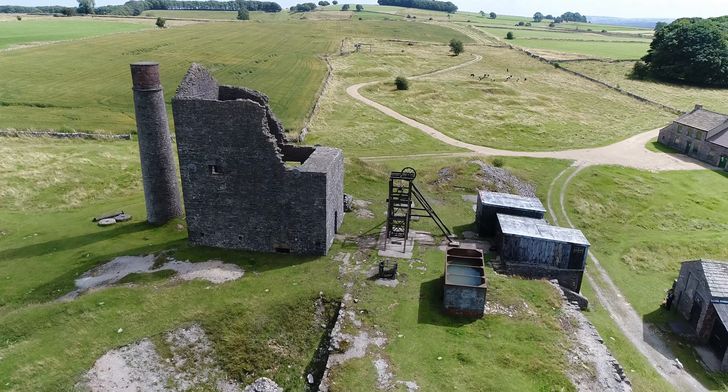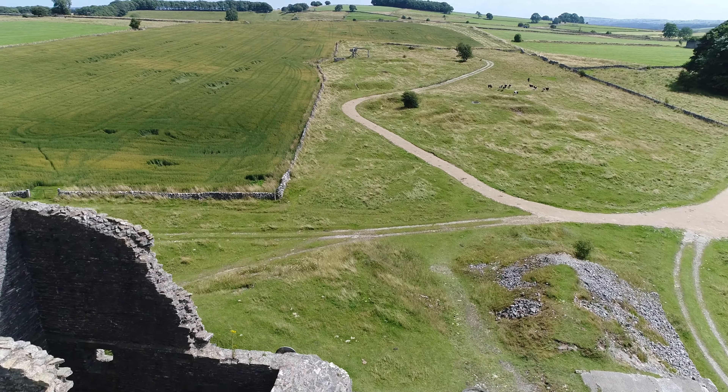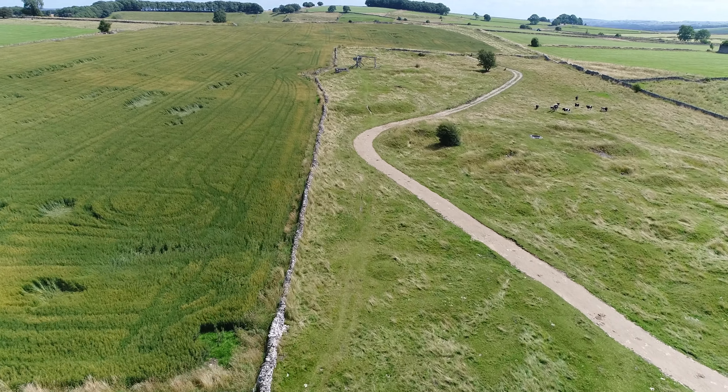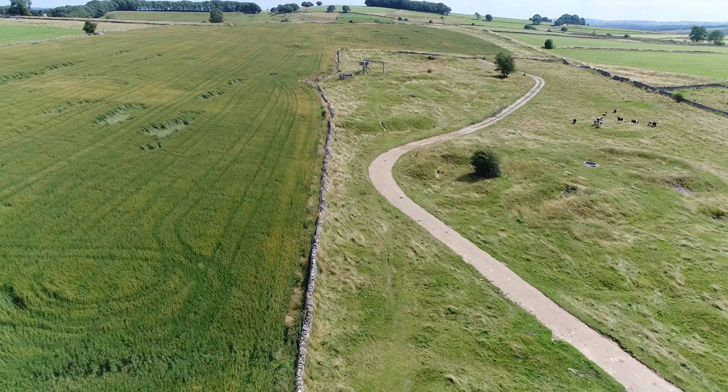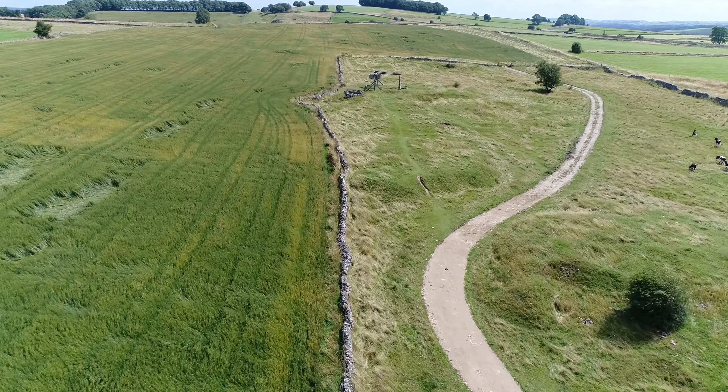To the east of the Magpie is a modern reproduction of a horse gin — a horse-powered winding wheel — used to raise and lower the cobs, the miners' wheelbarrows, and the cage, the lift which carried the miners and their equipment. This is sited above the closed-off shaft of the Red Soil Mine.